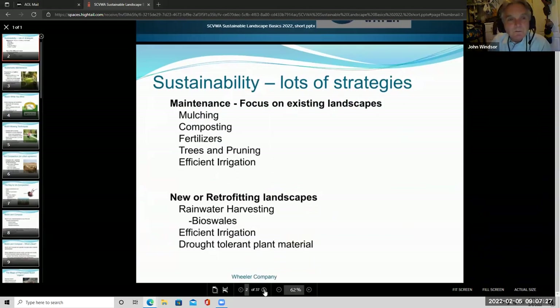First we'll talk about what sustainability means — basically the maintenance of plants and how we can sustain and maintain them. Topics include mulching, composting, various fertilizers, plant selection and pruning, and efficient irrigation. And if you're doing new or retrofit landscaping, we'll also talk about saving rainwater, efficient irrigation, and drought tolerant plant material.